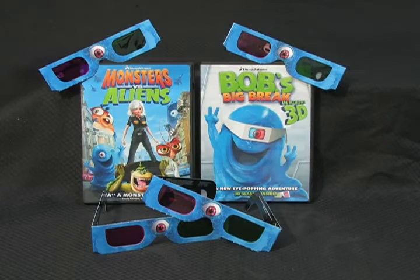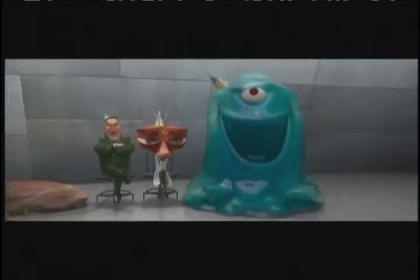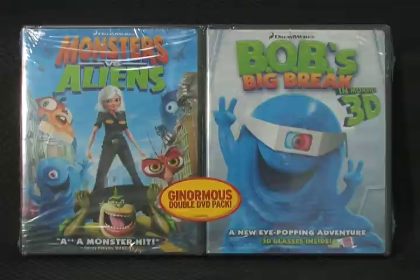Blu-ray discs are always a hot seller, and they look gorgeous on an HD TV, especially when they're in 3D. DreamWorks' Monsters vs. Aliens, for example, comes with four pairs of 3D glasses in the box. You can watch the feature film as well as the new short called Bob's Big Break, along with games, activities, behind-the-scenes featurettes, documentaries, and a lot more. It's available on both Blu-ray and the ginormous double DVD edition.